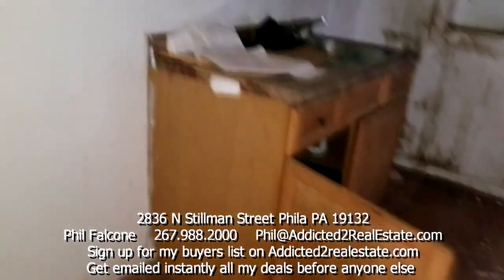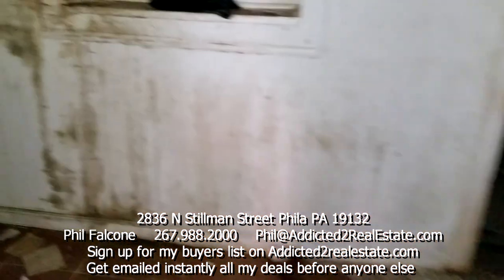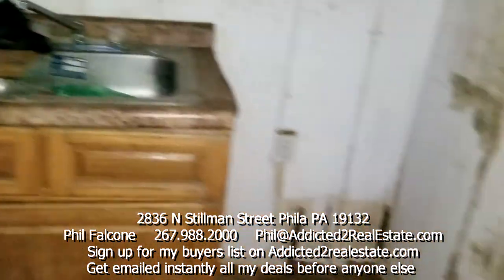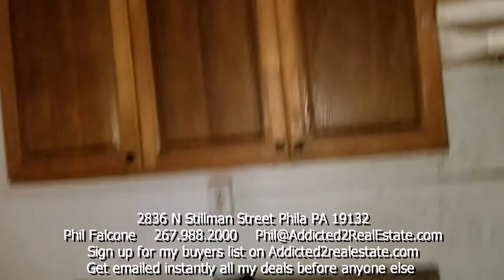We got a small kitchen here — pretty simple layout. You got nothing but a sink, the fridge over on this side, a couple overhead cabinets, and the stove goes here. You're done.